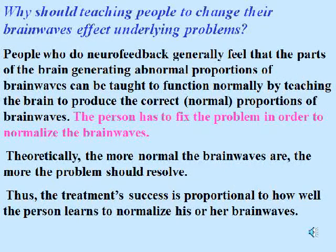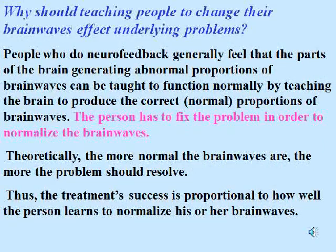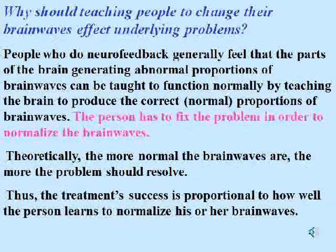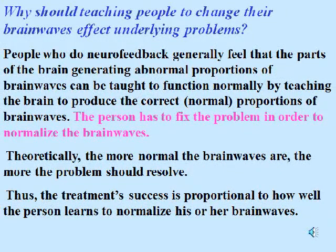Why should teaching people to change their brain waves affect underlying problems? People who do neurofeedback generally feel that the parts of the brain generating abnormal proportions of brain waves can be taught to function normally by teaching the brain to produce the correct, normal proportions. Theoretically, the more normal the brain waves are, the more the problem should resolve. Thus, the treatment's success is proportional to how well the person learns to normalize his or her brain waves.